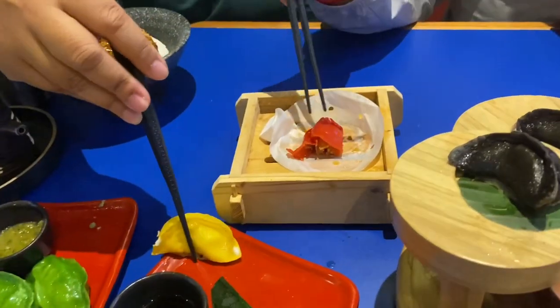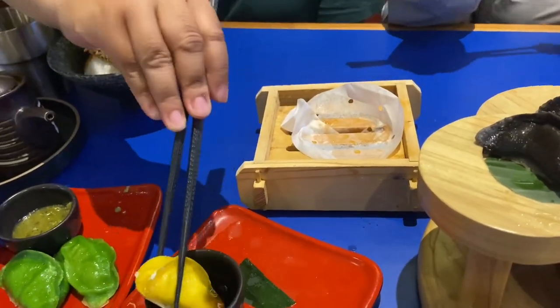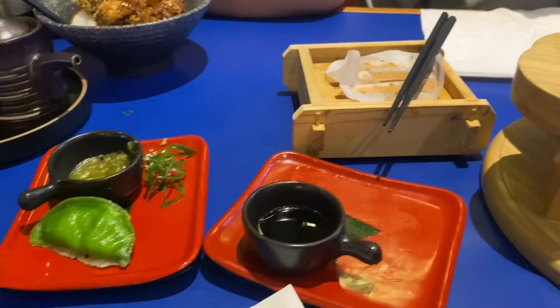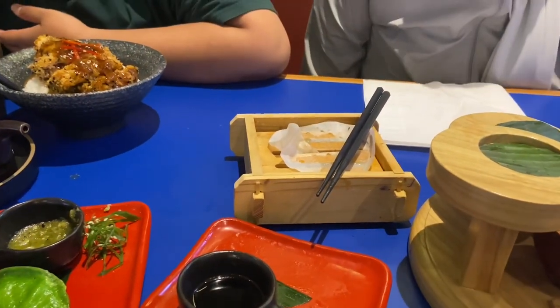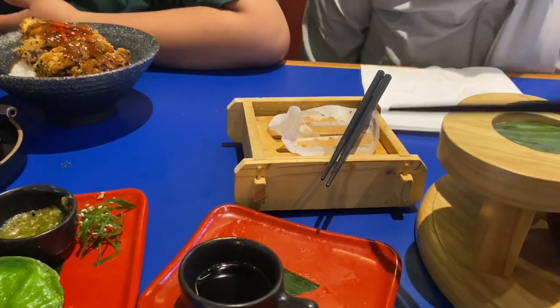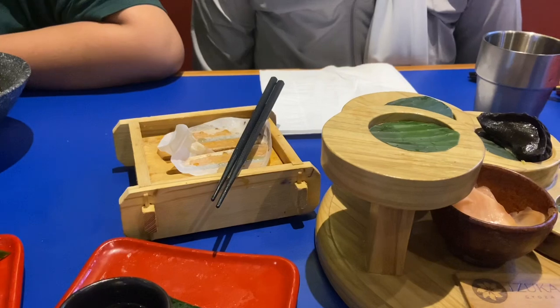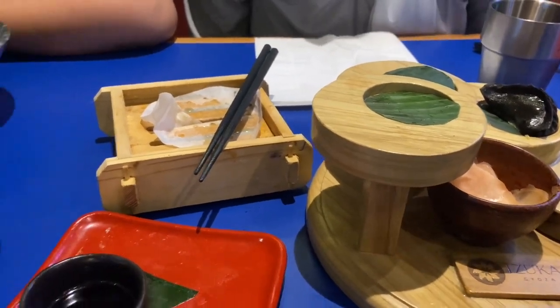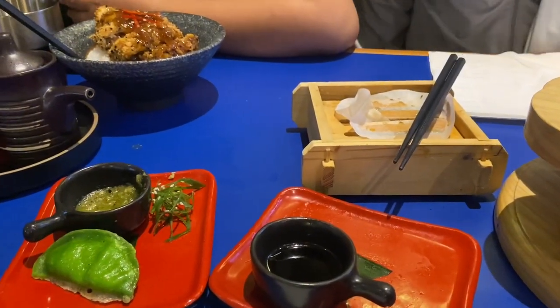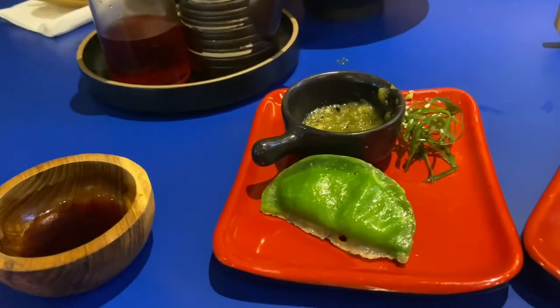Gue belum coba yang ini. Coba bersama-sama — yang satu merah, yang satu kuning. Nomor satu yang mana? Biasanya yang cheese paling enak, yang kedua spicy. Itu pedas aja tapi gue demen. Ini sama yang itu agak sama, kayak bumbu green curry. Green curry.